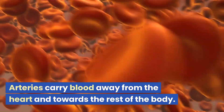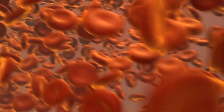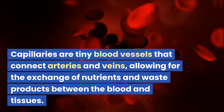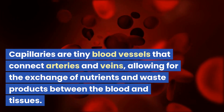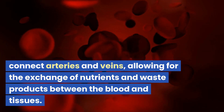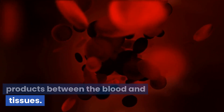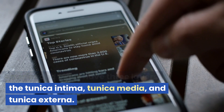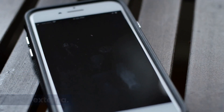Arteries carry blood away from the heart and towards the rest of the body. Veins carry blood back to the heart from the rest of the body. Capillaries are tiny blood vessels that connect arteries and veins, allowing for the exchange of nutrients and waste products between the blood and tissues. Arteries and veins have three layers: the tunica intima, tunica media, and tunica externa.